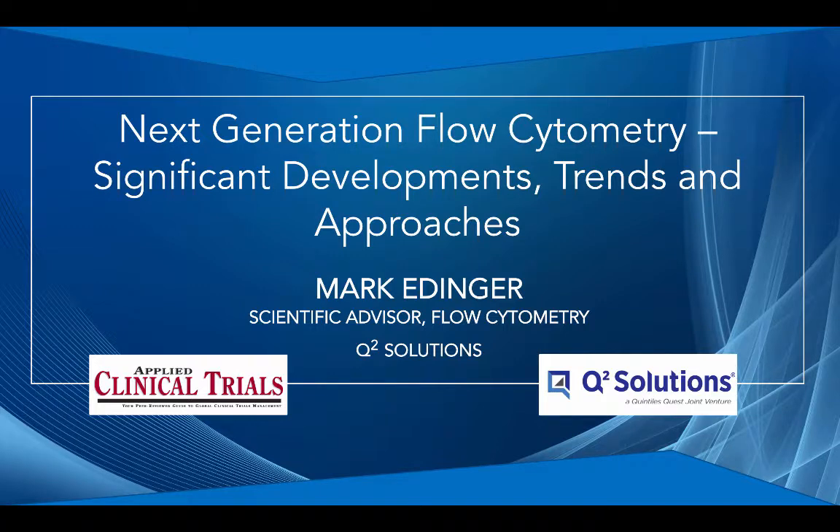Hello, everyone. This is Anna Azwalinski, the Contributing Editor for Applied Clinical Trials, and I'm here with Mark Edinger, the Scientific Affairs Director of Flow Cytometry at Q Squared Solutions. Thank you for being here today, Mark. Good to be here.